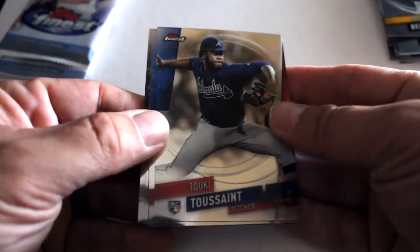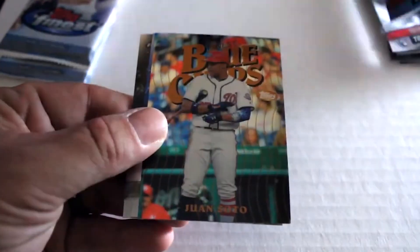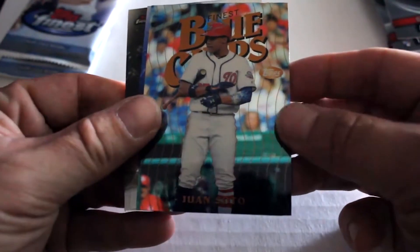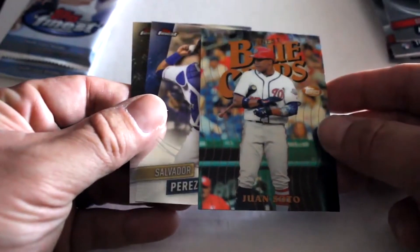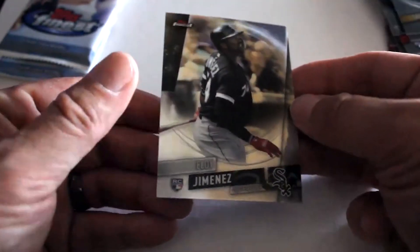Fourth pack: we've got Ozzie Albies rookie card, a Juan Soto Blue Chips insert — that's a nice little insert — Salvador Perez, and Eloy Jimenez rookie card. That's a nice pull.